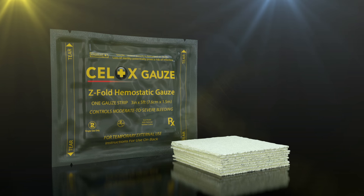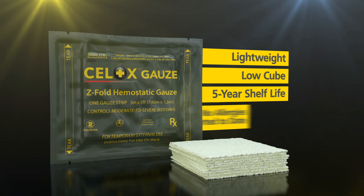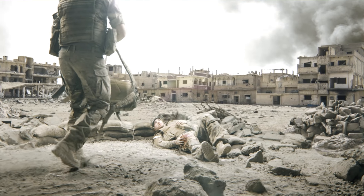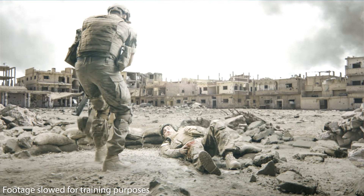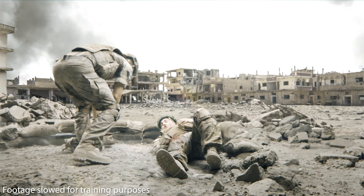Cellox Gauze is presented in a lightweight, low-cube foil pack that has a five-year shelf life and no allergies reported to date. The following training video is a guide to using Cellox Gauze to pack a wound according to the product indications and packaging instructions.